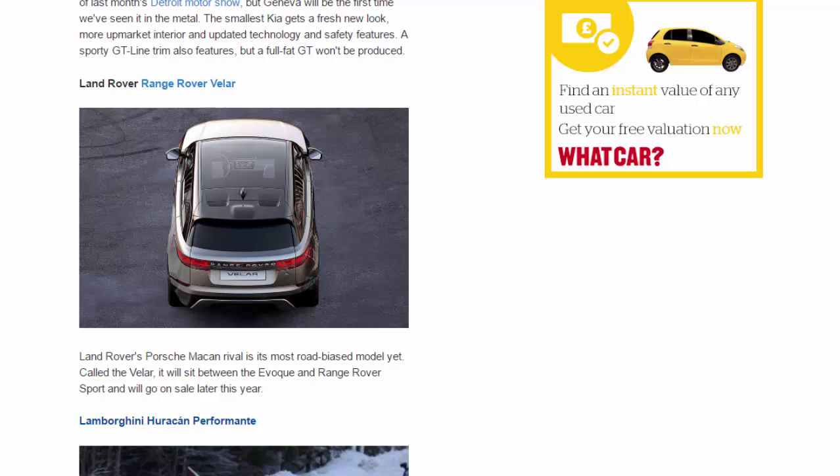Land Rover Range Rover Velar. Land Rover's Porsche Macan rival is its most road-biased model yet. Called the Velar, it will sit between the Evoque and Range Rover Sport and will go on sale later this year.